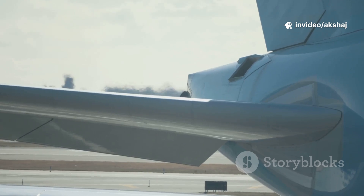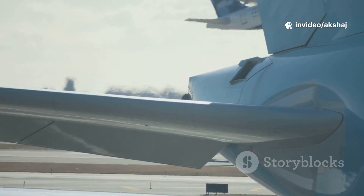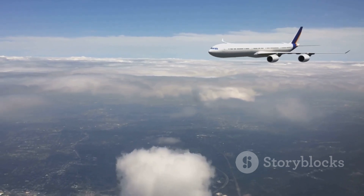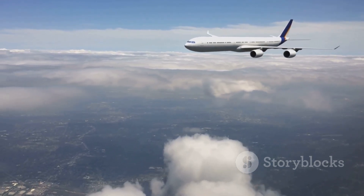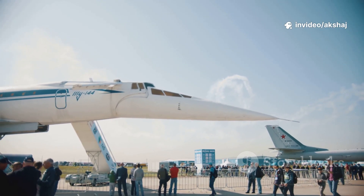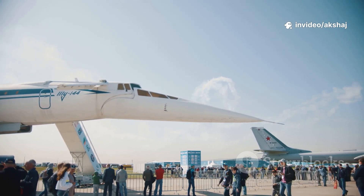On takeoff, high bypass turbofans give maximum thrust and keep the cabin quiet for passengers. On cruise, efficiency rules — bypass airflow saves tons of fuel on long flights. At Mach 2, turbojets and specific designs shine, and for Mach 5-plus, scramjets enter the conversation.